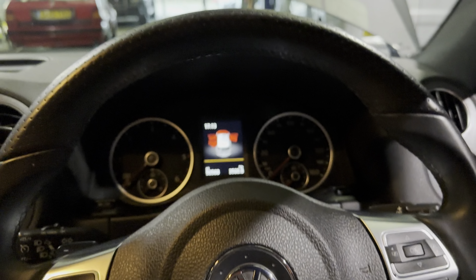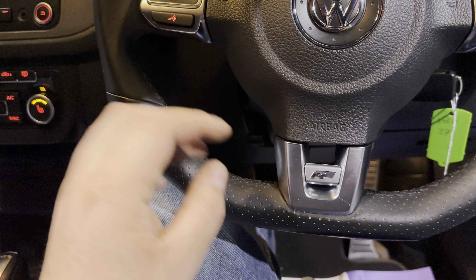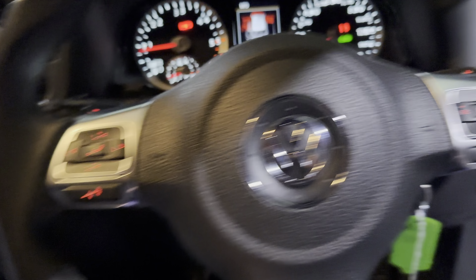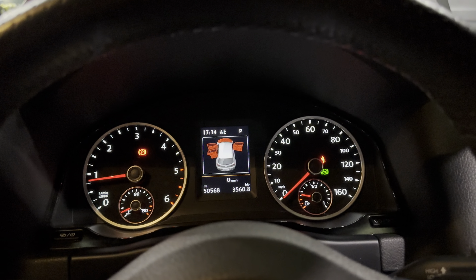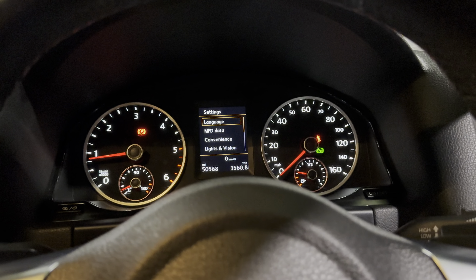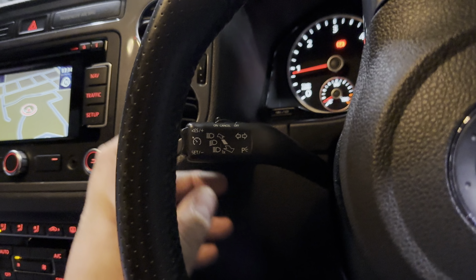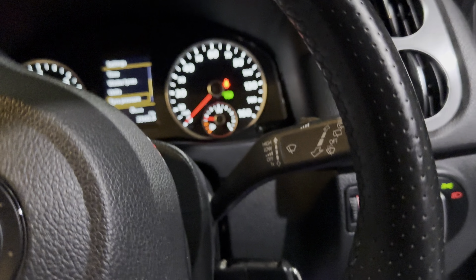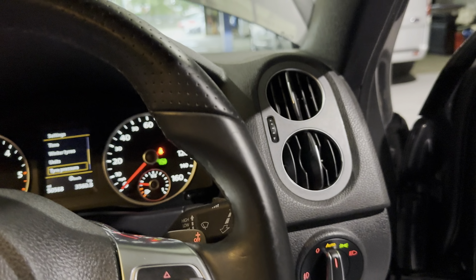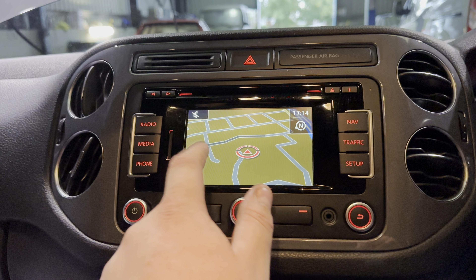The driver's seat is electrically operated as well. Jumping into the Tiguan, we are met with this very nice flat-bottom R-Line steering wheel, which gives it a proper sporty feel. It is multifunction, so your media controls are here and they control the display up here — there are loads of different things you can view and settings you can adjust. Just here is cruise control, and your wipers are just there. We also have automatic wipers and automatic lights.